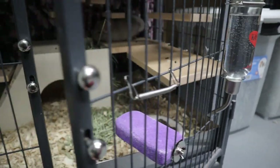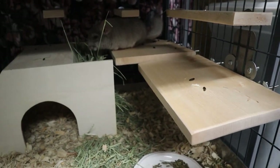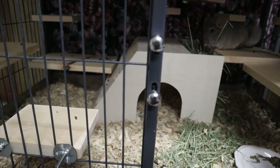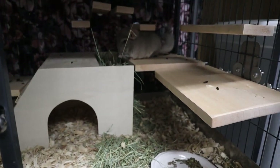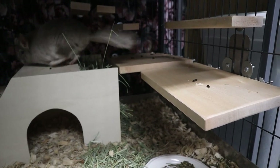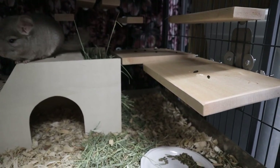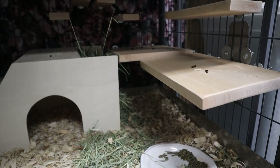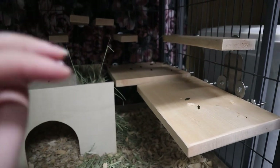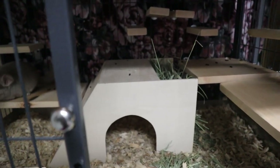You'll notice that in her cage I have added a lot of larger shelves and they're very close to the ground. The reason for that is when she's young — meaning under six months of age — she's going to be a little bit more clumsy. So we want to make sure there aren't any serious falls. Everything is very big so that she doesn't miss and end up hurting herself.